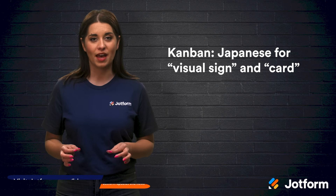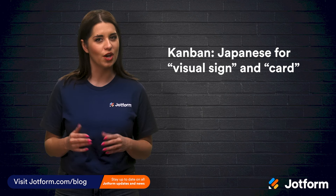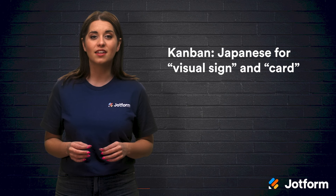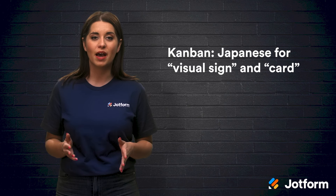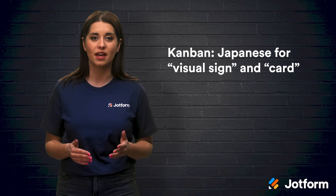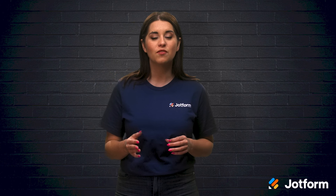The word Kanban roughly translates to visual sign or card in Japanese. It all started back in the 1940s at Toyota. The engineers wanted a better way to match their inventory with customer demand, and so Kanban was born. This method helped them visually see the steps in their manufacturing process. Not only did Toyota's new method significantly reduce waste, but it also improved productivity.